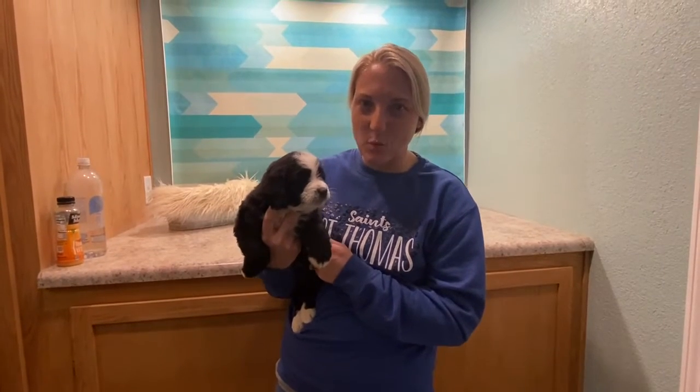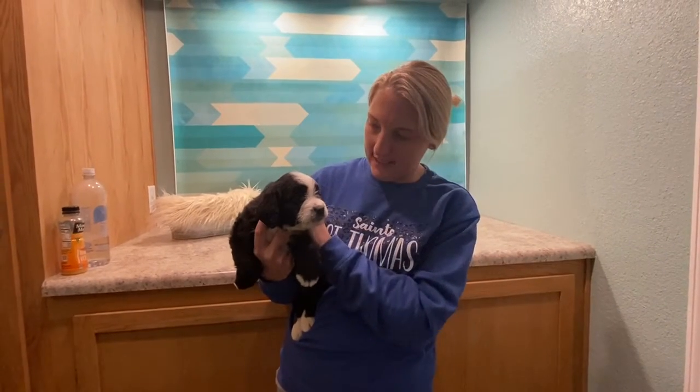Hi, this is Ruth and Jack's Boy Brown. This is the biggest puppy of the litter. We have actually nicknamed him the Hoss.